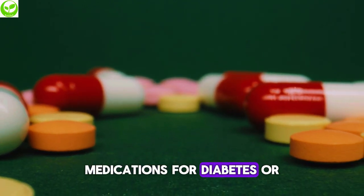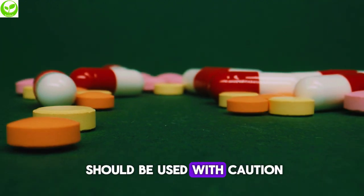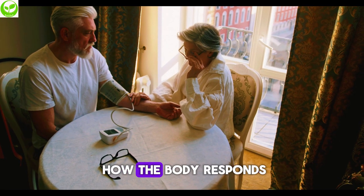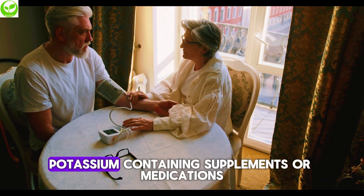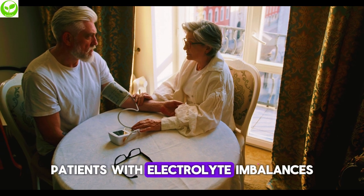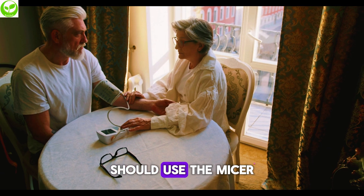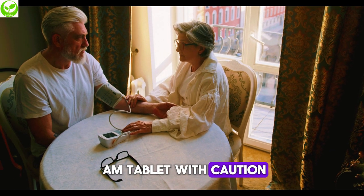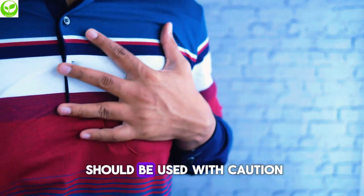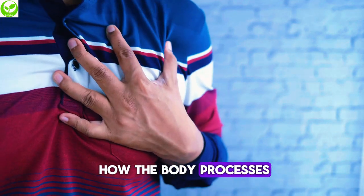Caution is also advised with medications for diabetes or severe kidney impairment, as they may affect how the body responds to the Misar-AM tablet. Potassium-containing supplements or medications should be used carefully in patients with electrolyte imbalances such as high or low potassium levels. The Misar-AM tablet should also be used with caution in patients with liver disease, as it may affect how the body processes the medication.